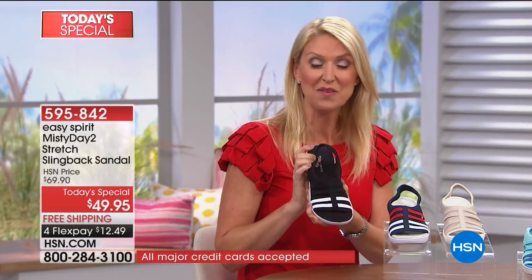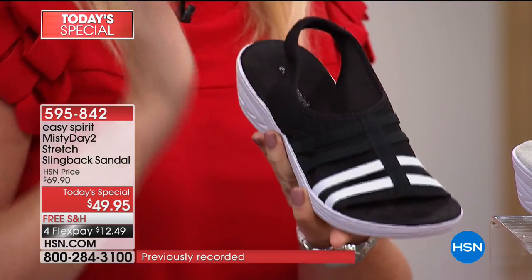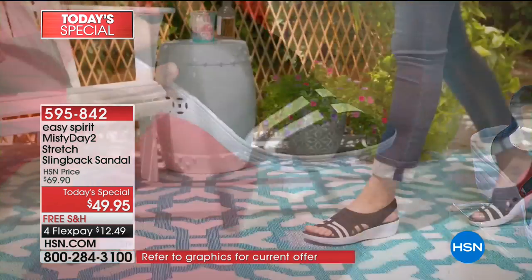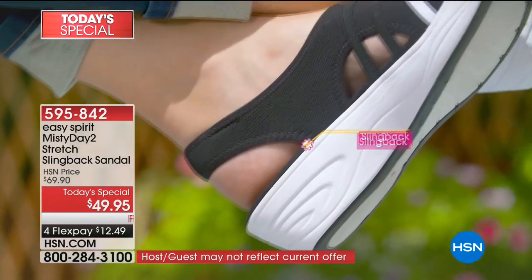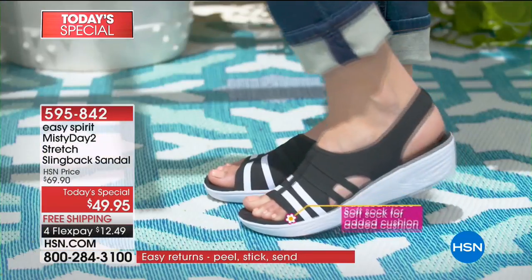This sandal is super soft and lightweight — light as air — but gives you the support you need with stretch all throughout the shoe. You just pop it on and wear it right out the door. It's so versatile with so many different outfit types — a great dress, jeans, shorts — there are so many choices.